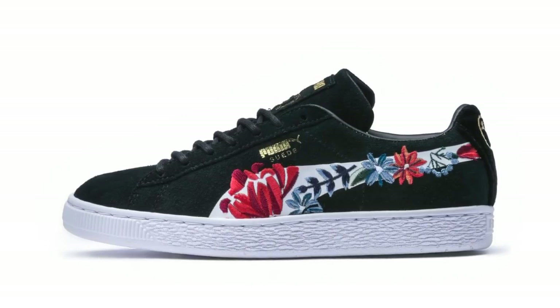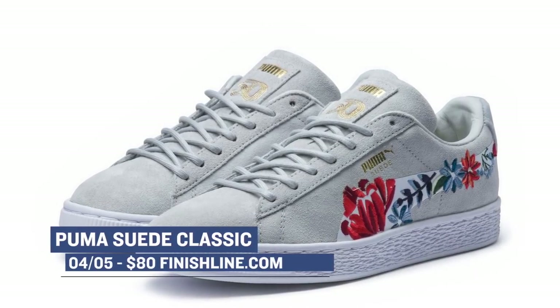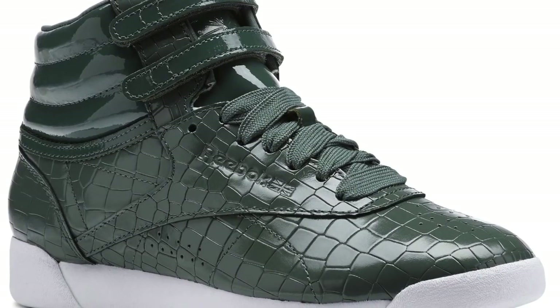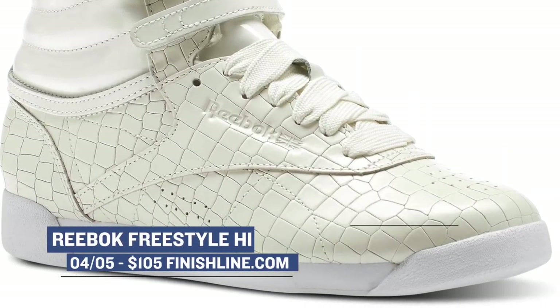If you'd rather go with something a little more classic that has a bit of flair to it, the Puma Suede Classic Embroidered will be dropping in a white or a black colorway, and you can grab those for $80. And rounding out the drops for Thursday is the Reebok Freestyle High, dropping in two colorways — the chalk version and a green version — and those will cost you $105.